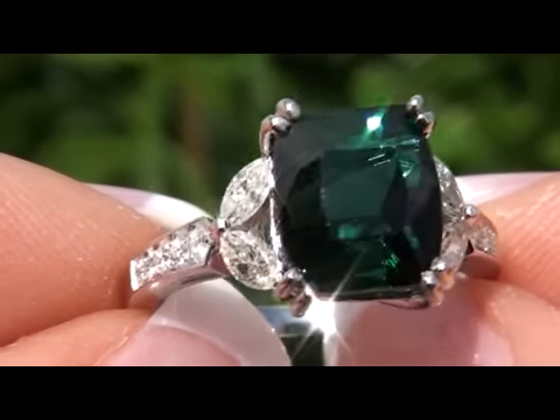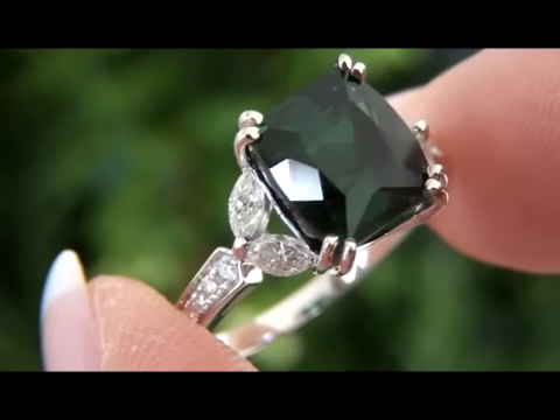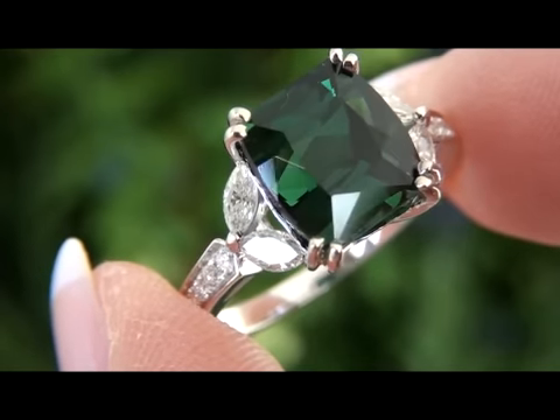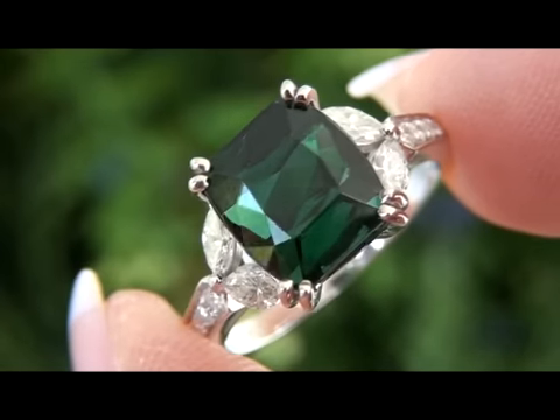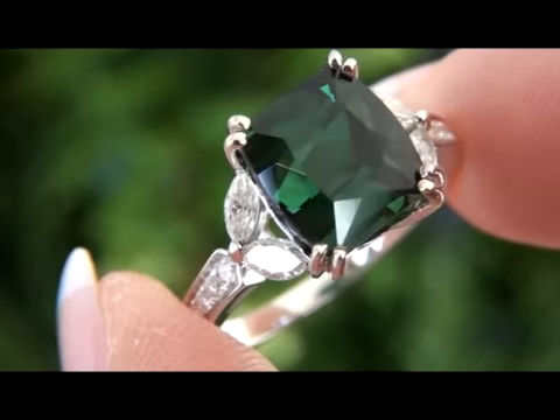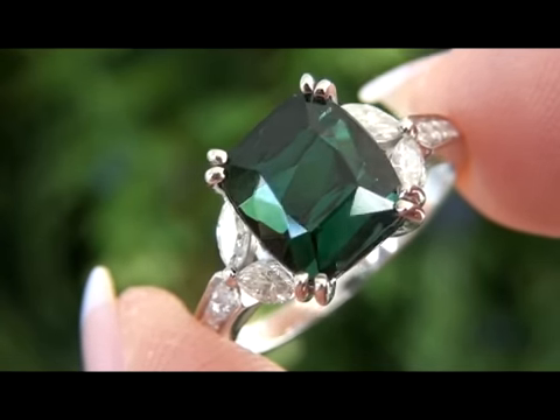Certified Jewelry is your preeminent source for top-quality estate fine jewelry liquidations. If you have an estate jewelry collection valued at $250,000 or more and need assistance in marketing your prized family treasures, contact us for a free and discreet evaluation. Good luck and happy bidding!